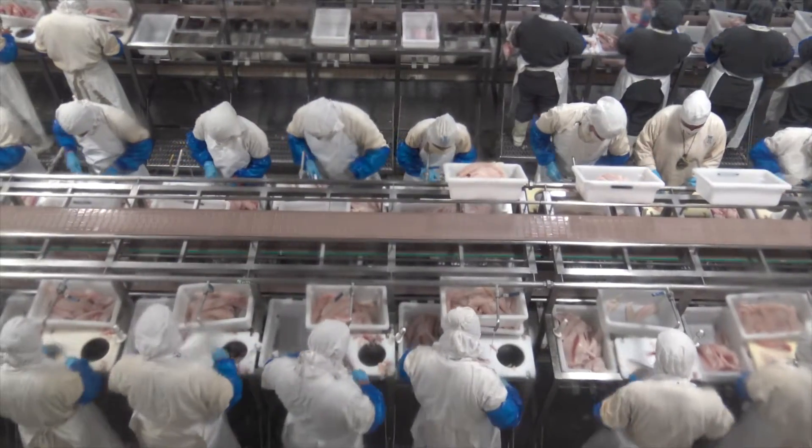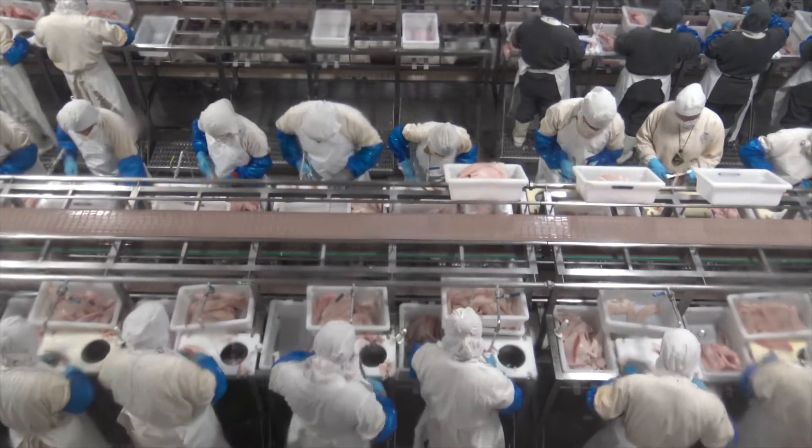It's a fact that in order for us as consumers around the world to consume seafood the way that we want to — and with our population growing the way it's predicted to grow — we have to have aquaculture, and we have to have sustainable aquaculture, in order to supply the world with the seafood demand that exists today and in the future.